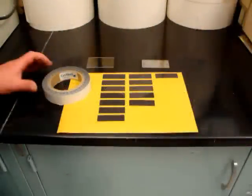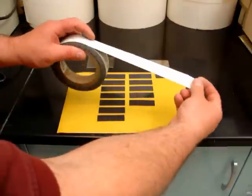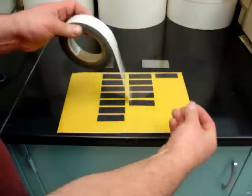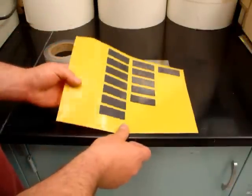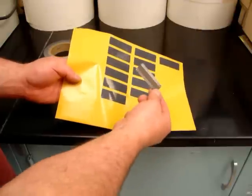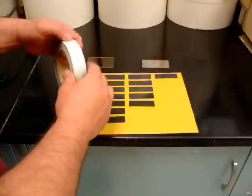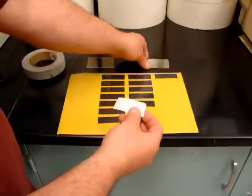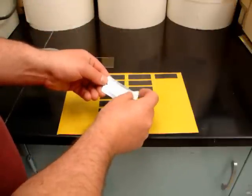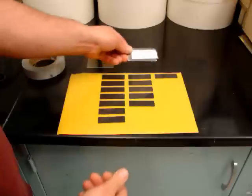CerMark laser marking materials are also available in tape or film form. A paper-backed tape is available in rolls for use with CO2 laser systems to mark on steel. A laser transfer film, available in rolls or die cuts, is also available for use on YAG or fiber lasers for marking on glass or ceramics. All tapes are self-adhesive — simply peel and stick to the substrate. When using the paper-backed tape, press it firmly down and smooth out any air bubbles, as trapped air could result in inconsistent marking.